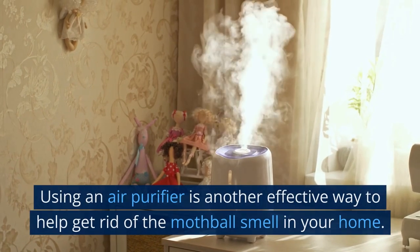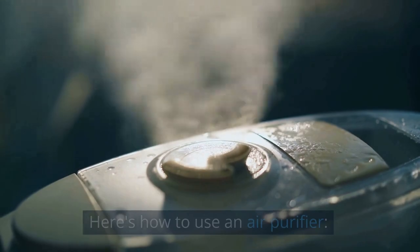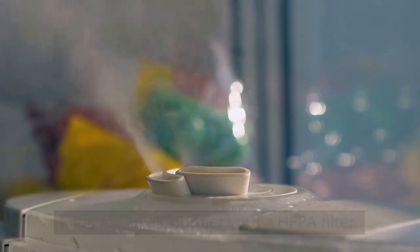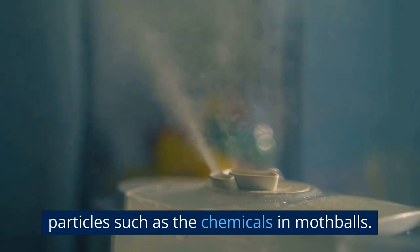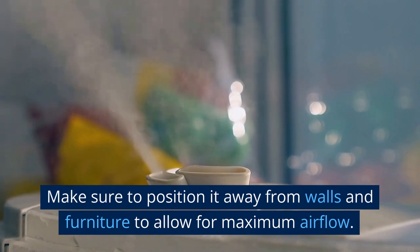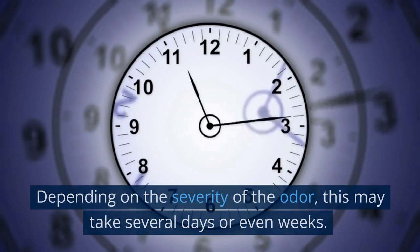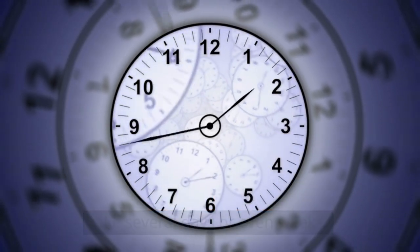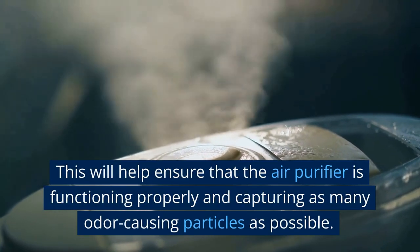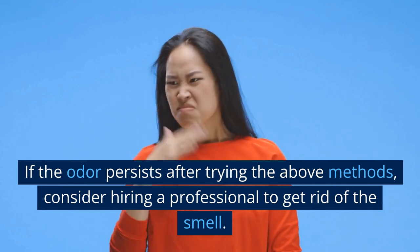Use an Air Purifier. Using an air purifier is another effective way to help get rid of the mothball smell in your home. Choose an air purifier appropriate for the size of the room, and look for one with a HEPA filter, as these are designed to capture small particles such as the chemicals in mothballs. Place the air purifier in the affected rooms where the smell is strongest, positioning it away from walls and furniture for maximum airflow. Run it continuously until the odor dissipates — this may take several days or even weeks. Replace the filter as directed by the manufacturer to ensure it is functioning properly. If the odor persists after trying all the above methods, consider hiring a professional to get rid of the smell.